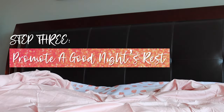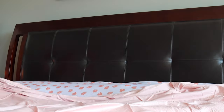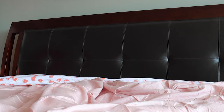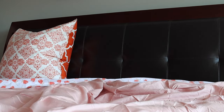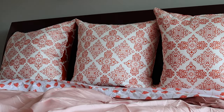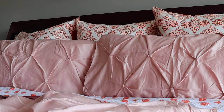Promoting a good night's rest: priority one should be determining ways you can promote a good night's sleep, so be sure to consider this throughout the layering process and be ready to add and take away things as necessary over the coming weeks or months. We are ever-changing beings, so our environment should be adapted to our current needs.